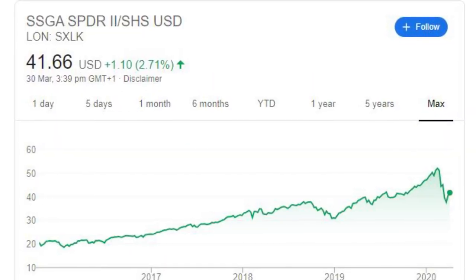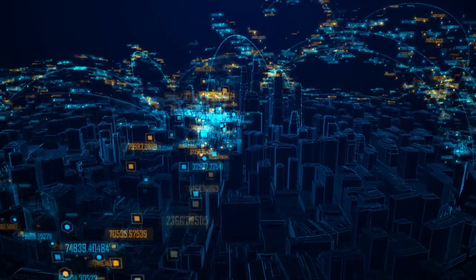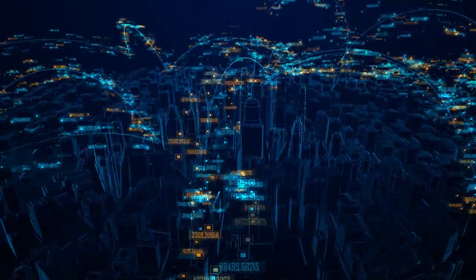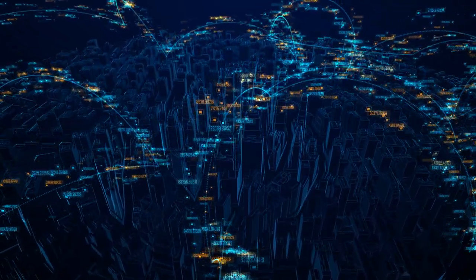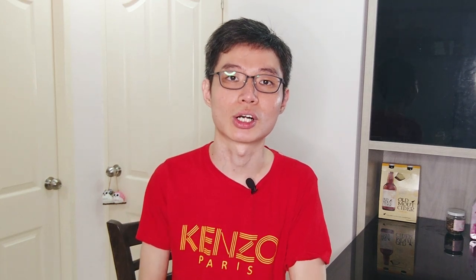Recently, I was introduced to another fund by a good friend of mine — SSLK, a technology fund. I believe this fund will do well in the future because I'm personally in the technology sector myself. As the world progresses, technology will become more and more relevant — from the moment we wake up, traveling to work, work itself, buying food, buying groceries, everything is already tightly linked to technology. Like the other funds, SSLK is domiciled in Ireland, reinvests its dividends, and has an expense ratio of 0.15%. That sums up my entire index fund portfolio.